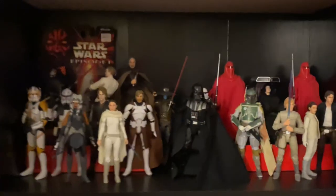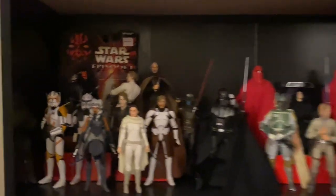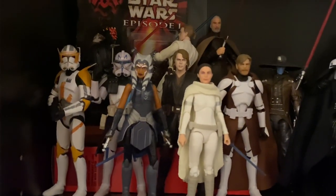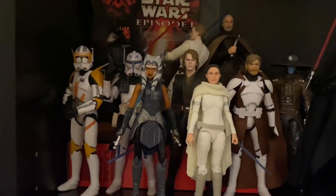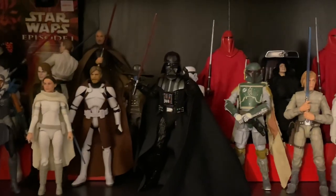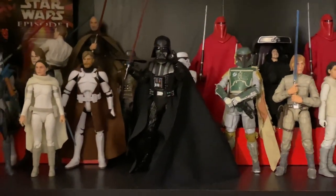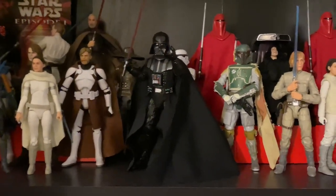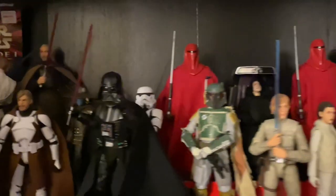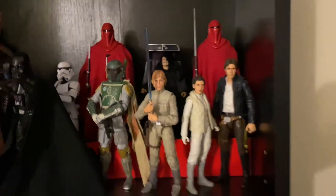Down here we have the Black Series figures. Up top I have the prequels and original trilogy — Obi-Wan, Maul, and Dooku, then Anakin and Obi-Wan continued, with some clones and Ahsoka. There's Cad Bane back there. We've got Vader, who's sort of bridging the gap since he's in the prequels and originals. Very cool Darth Vader figure, I like it quite a bit. Then some Empire Strikes Back and Return of the Jedi stuff back there.